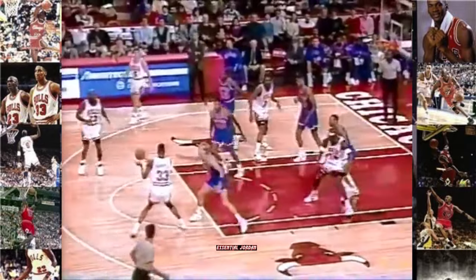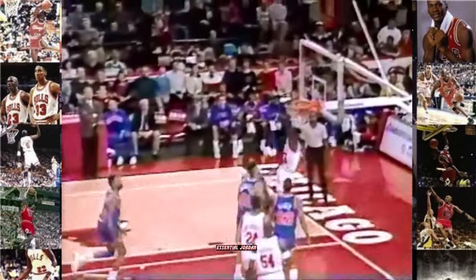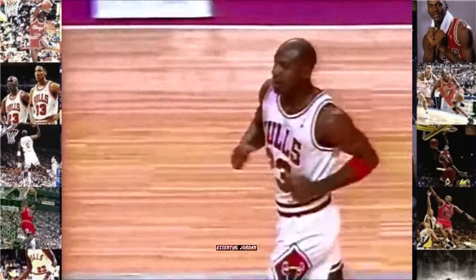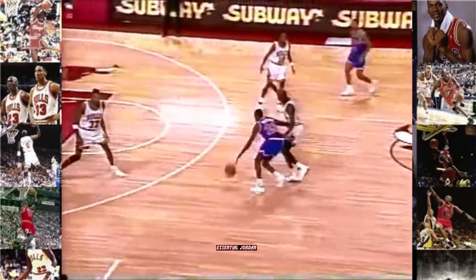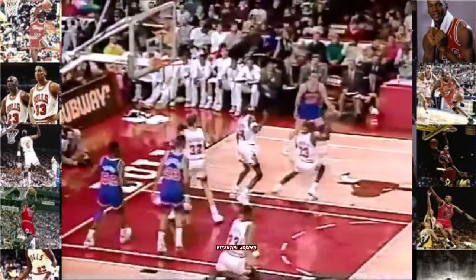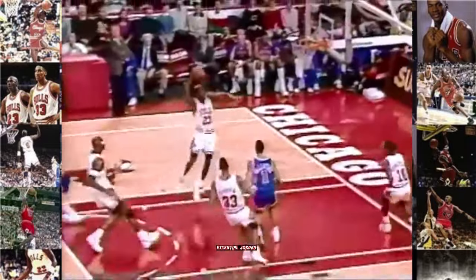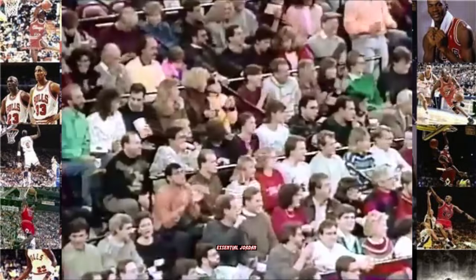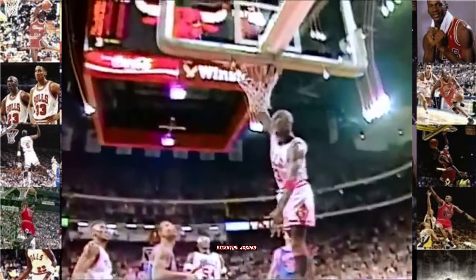Pippen right back to Jordan. Yes! Yes! What a show the Bulls are putting on here. Lenny Wilkins has to take another timeout. Who says superstars get all the calls — Jordan the steal as Morton drove the lane. Now Armstrong coming back, off to Michael. Tomahawk! A rule. Ready to come back — Michael Jordan. There's a poster play.